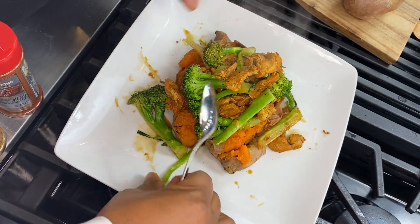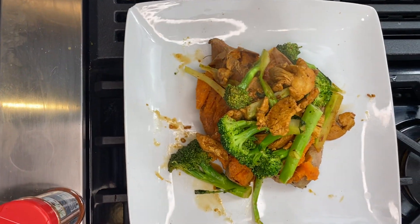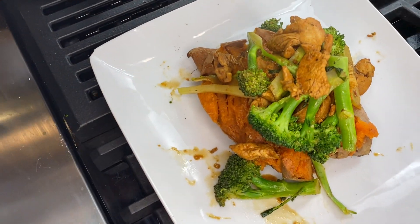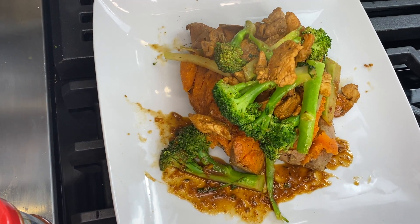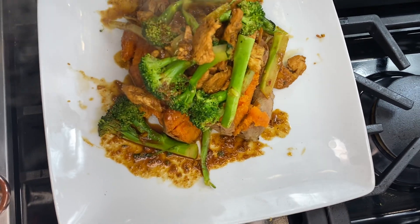Get a meal plan at icecoldfitness.com. Now ladies and gentlemen, I'm gonna take some of that sauce — you know I love my sauce — and just ladle that orange sauce all over the chicken and the sweet potato so we can get that flavor.